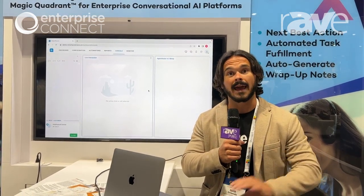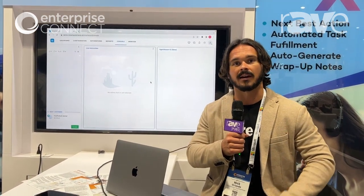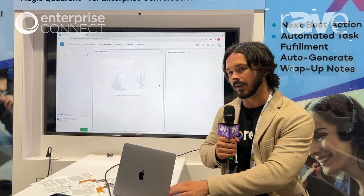as it would have if it were on the front end — on a chat experience or voice experience — and it's going to help guide the agent through a conversation with a customer. So let's take a look at what we have.